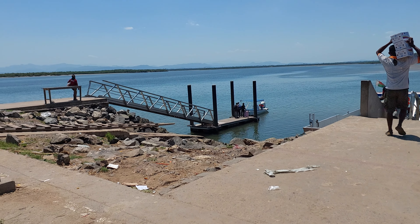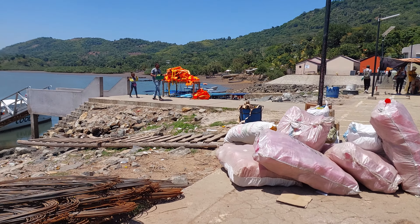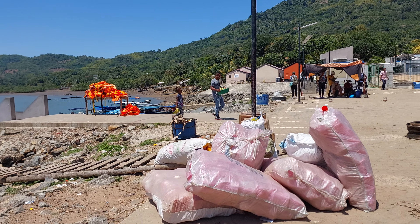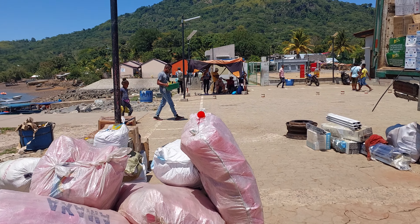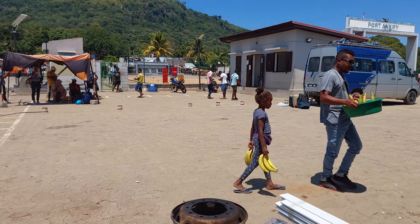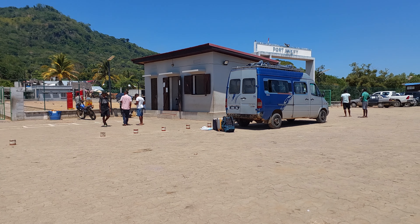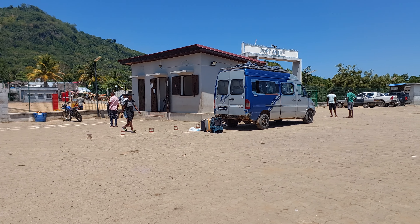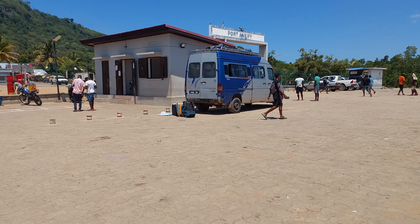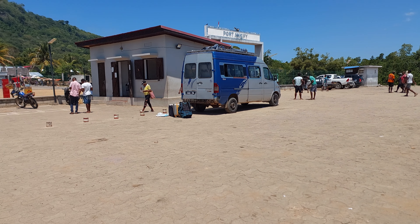My ticket includes the taxi bus, which is a Mercedes Sprinter. I paid 150,000 ariary, which is around $40, to go from Nosy Be to here — about 15 to 20 kilometers. Then I've got about 1,900 kilometers to go to get to Tulear. This bus here in front of us is the 150,000 ariary trip to Tana — so about $40 to Tana.